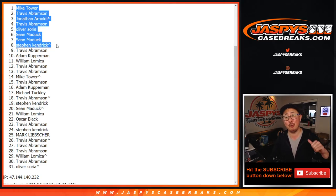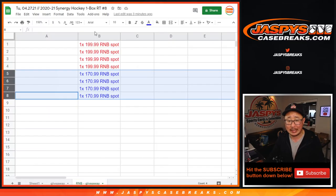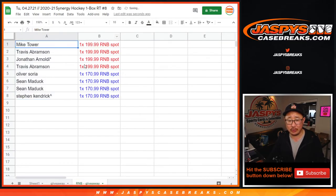I'm Joe — I'll see you next time for the next break. Actually, not bye-bye yet — let me just visually show you what you got here. Mike, Travis, Jonathan, and Travis in that number block. Oliver, Sean, Sean, and Stephen K. in that number block. Thanks. Now goodbye — I'll see you in a different video for the cup break.